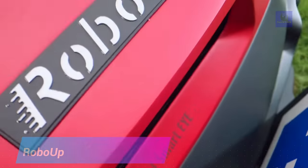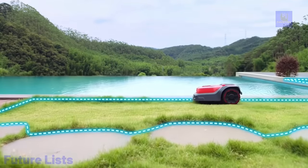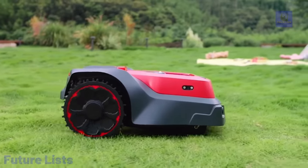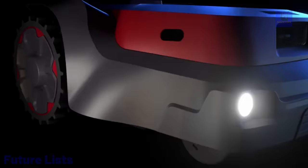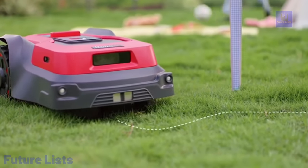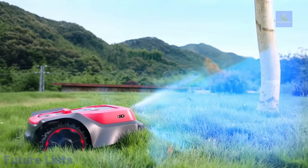Upgrade your lawn care with RoboUp, the smart robotic lawn mower that takes the hassle out of mowing. With advanced AI technology, RoboUp detects and avoids obstacles, giving you a perfect lawn every time — no perimeter wire needed. It cuts through tough grass with its strong, durable blade, navigates inclines of up to 45 degrees, and includes a built-in GPS system for remote control through your mobile app. Recharge in just 90 minutes and get up to 3 hours of battery life.